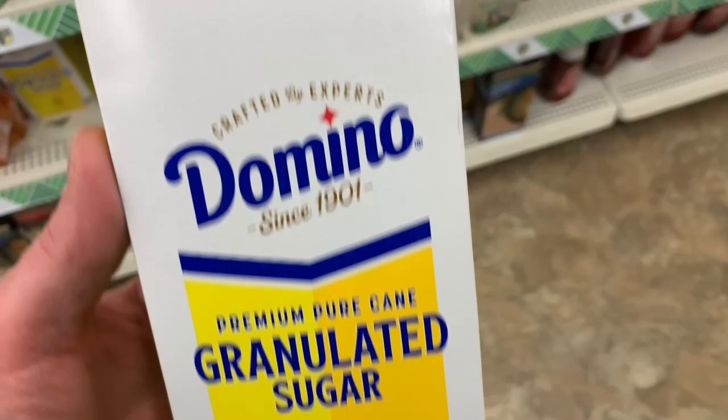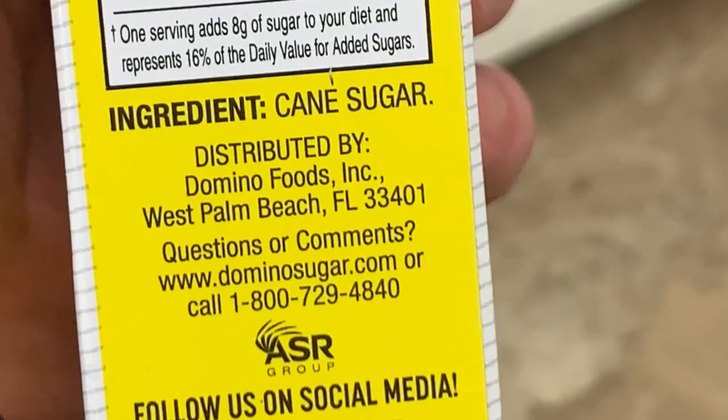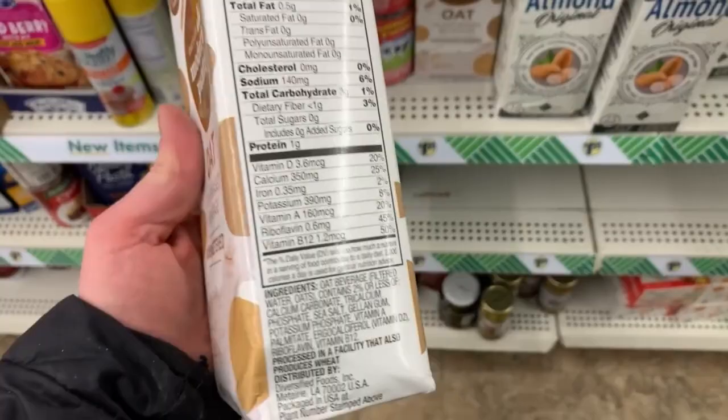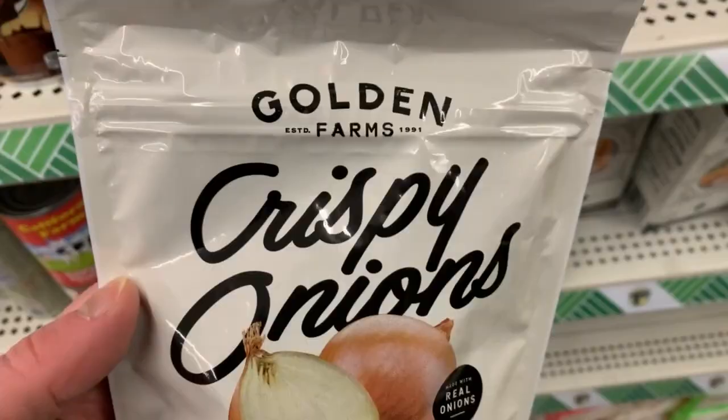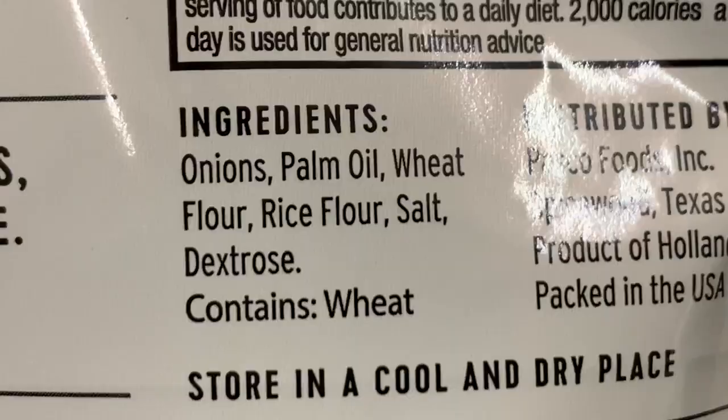It's a Domino sugar. Now remember — I've said this many times — if it's manufactured in Maryland, Florida, or New York, it's not processed through bone char, which this one is in Florida. Otherwise it's processed through bone char. We got this oat drink here, and those are your ingredients. Crispy onions — maybe put that on a salad, or just eat it right out of the bag.